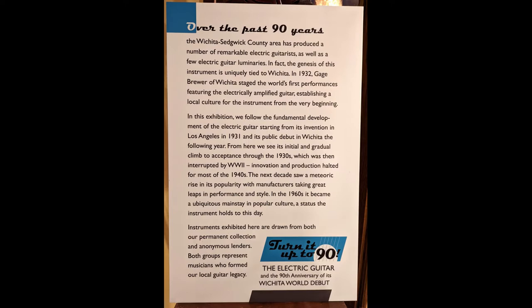In this exhibition, we follow the fundamental development of the electric guitar, starting from its introduction in Los Angeles in 1931 and its public debut in Wichita the following year. From here, we see its initial and gradual climb to acceptance through the 1930s, which was then interrupted by World War II. Innovation and production halted for most of the decade of the 1940s. The next decade saw a meteoric rise in its popularity, with manufacturers taking great leaps in performance and style.